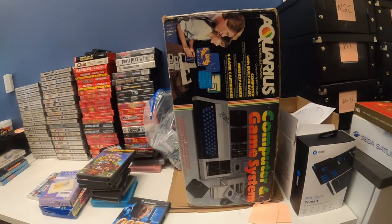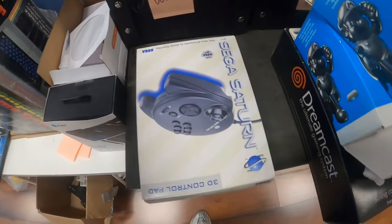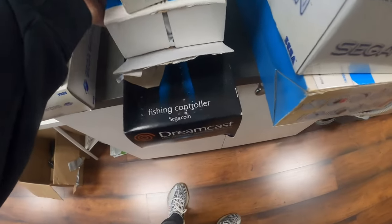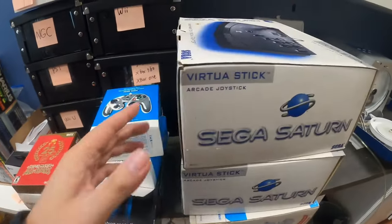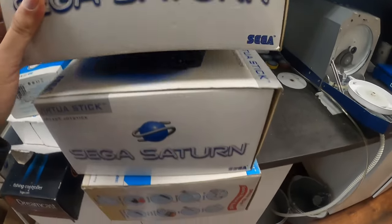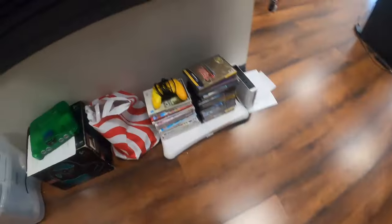Sorry about that. I think we had left off at the GameCube stuff. We got this — I don't know what this is, honestly. And then we got some Sega Saturn CIB stuff like controllers and stuff. We got a Dreamcast fishing controller, and then some fight sticks for the Saturn as well. And then this is just junk, basically. But let me show you some of the other good trade-ins we've had.